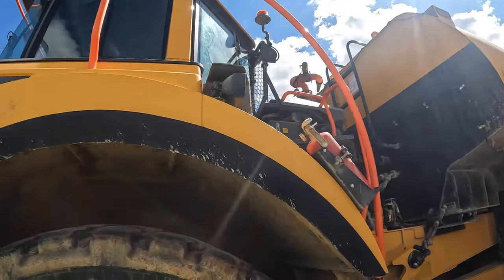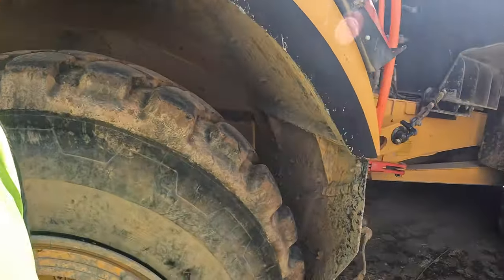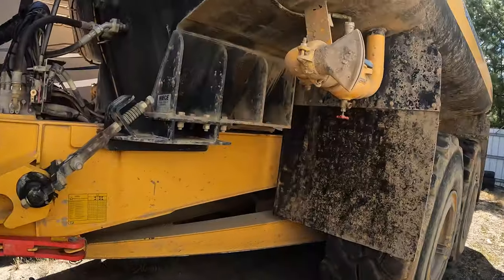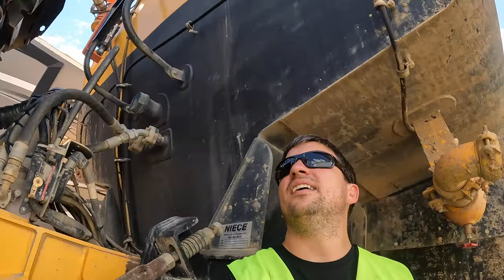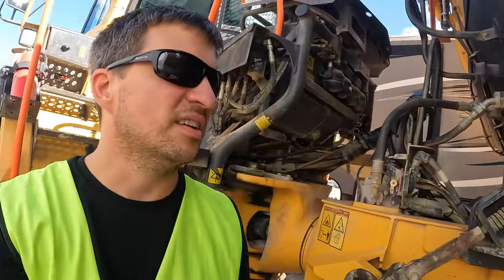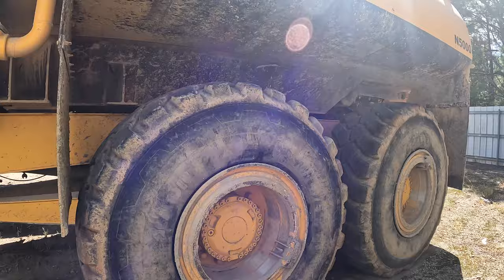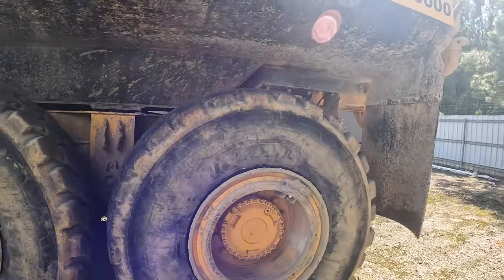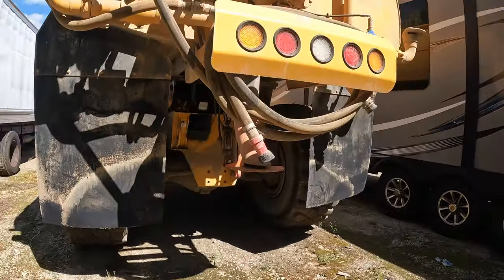Oh holy moly, look at this thing — seriously, this wheel is almost as tall as I am. I can stand underneath the water tank. This is crazy — this is an off-road construction water hauler. It dumps it out of the back to keep the dust down.